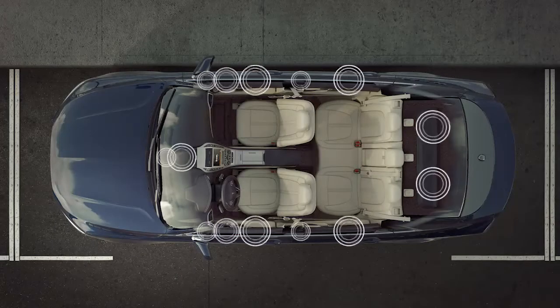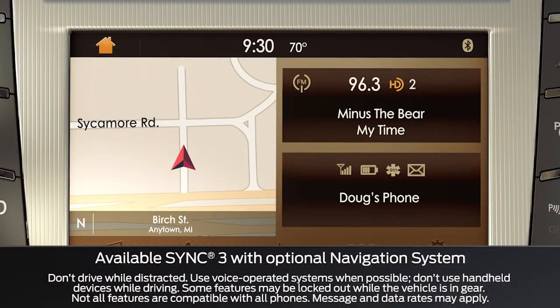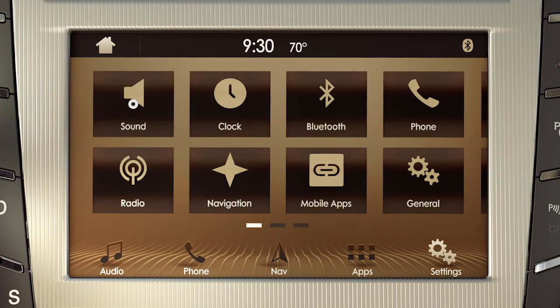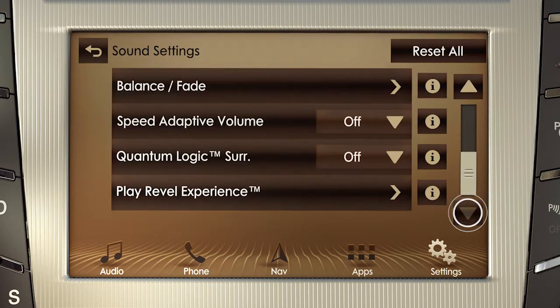With a mode to suit every passenger, you can choose your preferred listening style from the SYNC 3 touchscreen by pressing the settings icon — it's the one that looks like gears. Then scroll down a bit and select Quantum Logic Surround.